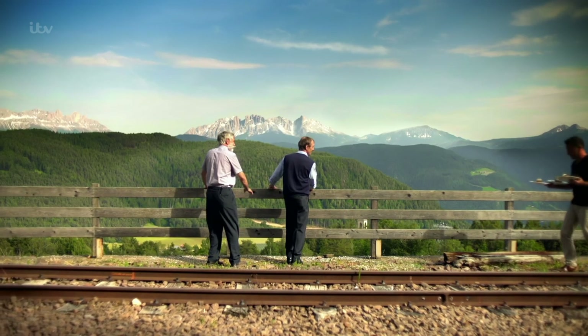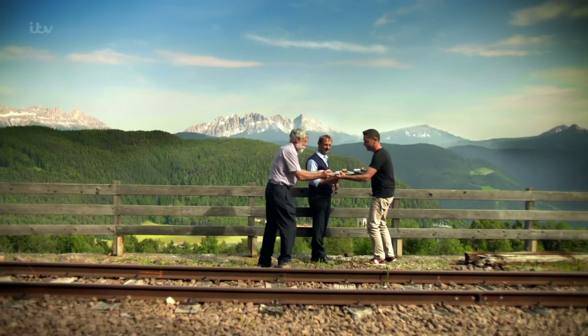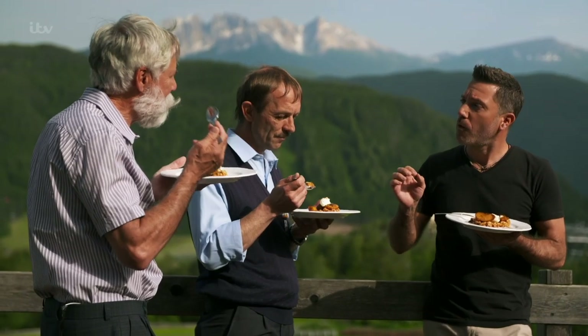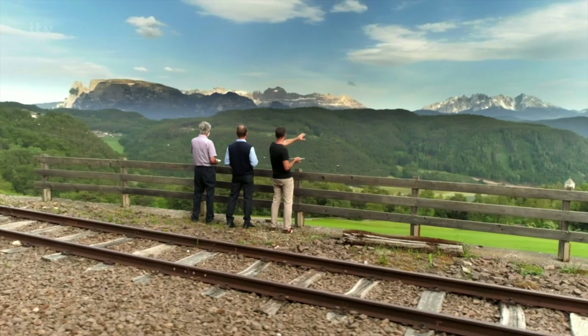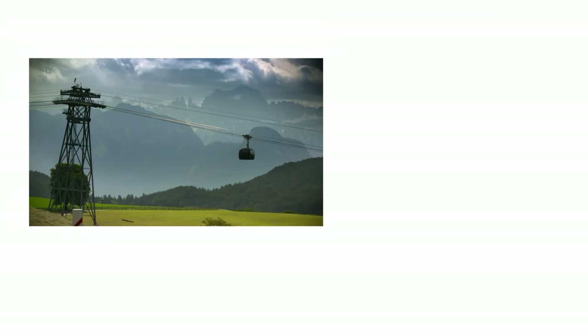I've asked train driver Martin and fellow passenger Adrian to come and try my dessert. To see the Dolomites there, still with snow on top — this is pretty amazing. But let's be really clear: I am not stepping foot on that cable car again!